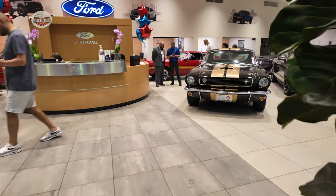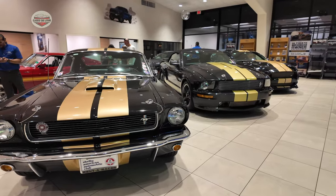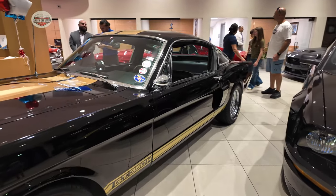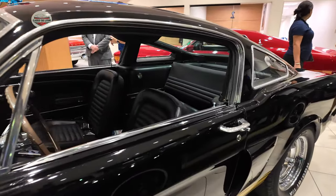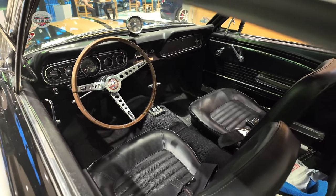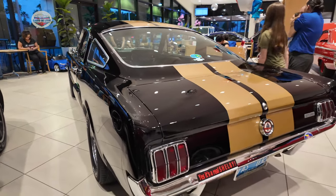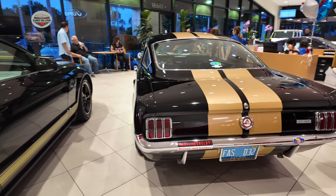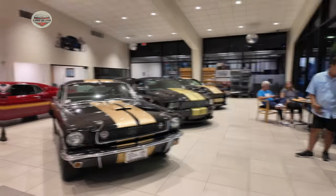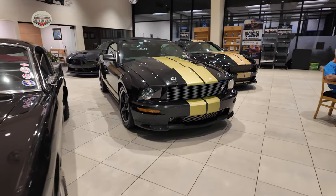Alright, so you guys tell me which one of these three Hertz would you want to pick. I will take this one, thank you very much. This 1966 GT350 Hertz Fastback is absolutely gorgeous. I'm not saying the others don't look good, but I am a classic guy all the way. Look at this thing — it's beautiful. Yes, it's a real Shelby. Very nice, but this first one is my pick. Look at all three of these — they're gorgeous, but the first one is my pick.